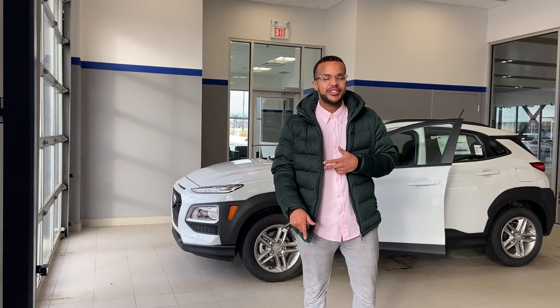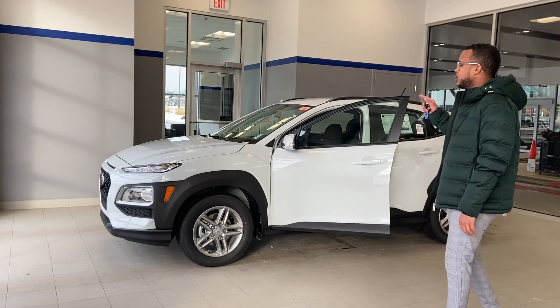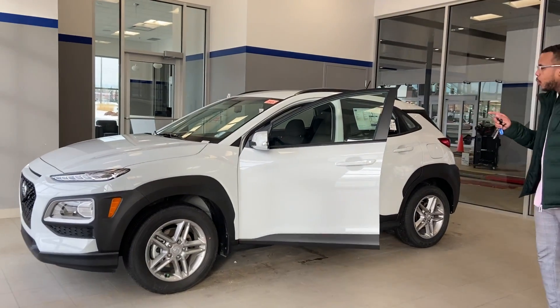Hello, my name is Mo at River City Hyundai. Thank you so much for inquiring about our Konas. This is a Kona 2021 Essential Front Wheel Drive.